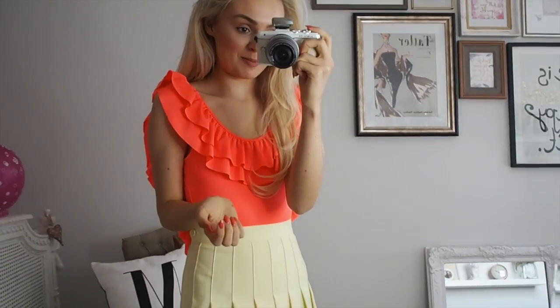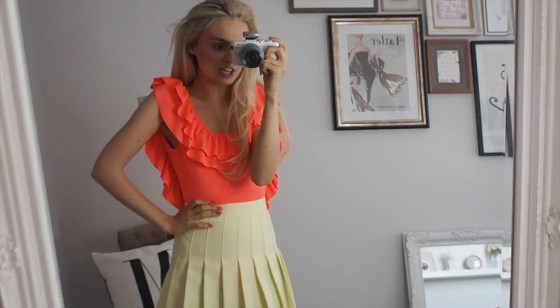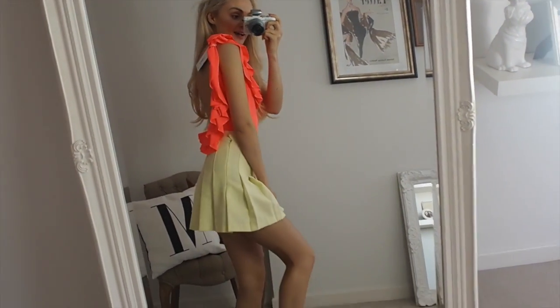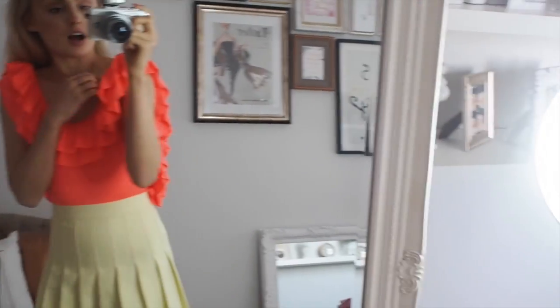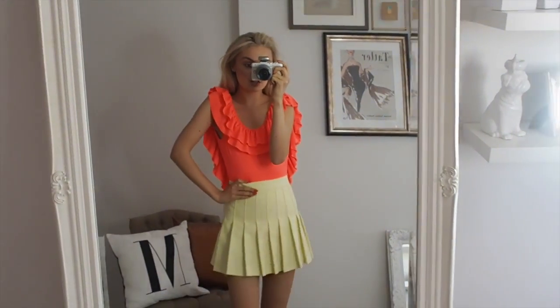Now for some electric pink — this shows up electric orange on camera but I promise it's actually electric pink. I've paired it with just this American Apparel skirt and just look at the back — it's so cute. This is the swimsuit but I love it as a top.